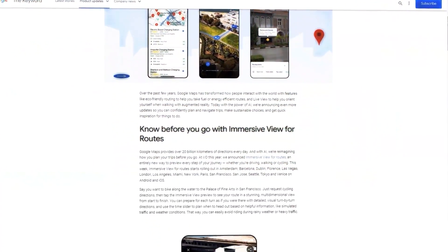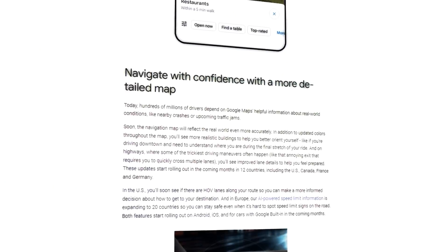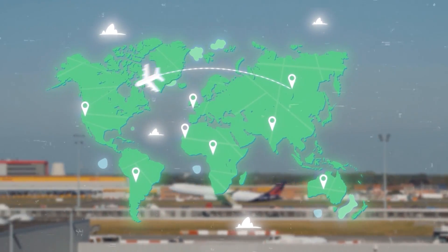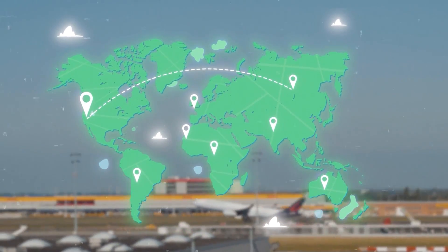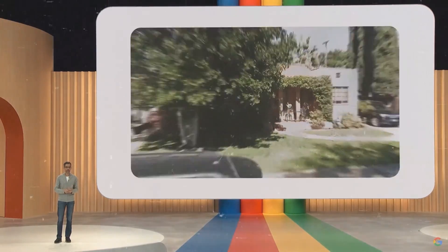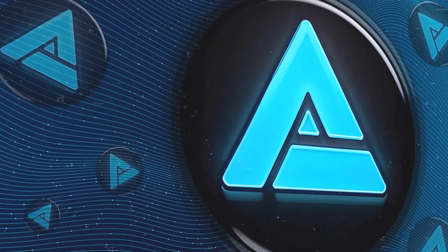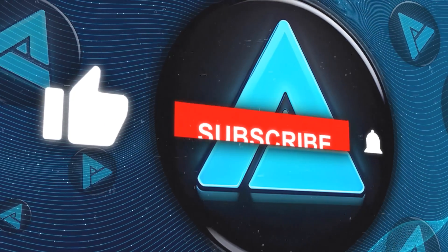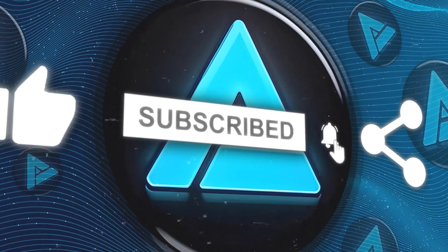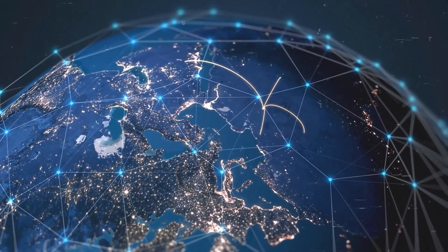So there you have it — five incredible AI features from Google Maps that are set to revolutionize how we explore and navigate. These features not only make travel more immersive, but also tailor the experience to your personal needs and preferences. Google Maps is no longer just a navigation app; it's an intelligent companion that enhances your exploration of the world. If you liked this video, please give it a thumbs up, and don't forget to subscribe for more updates on AI and technology. Hit the bell icon to stay notified about future uploads. Thanks for watching, and I'll see you in the next one.